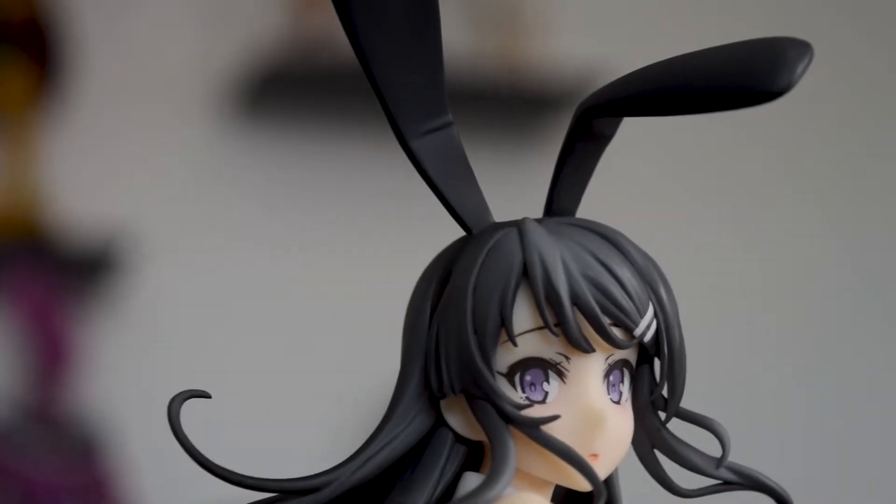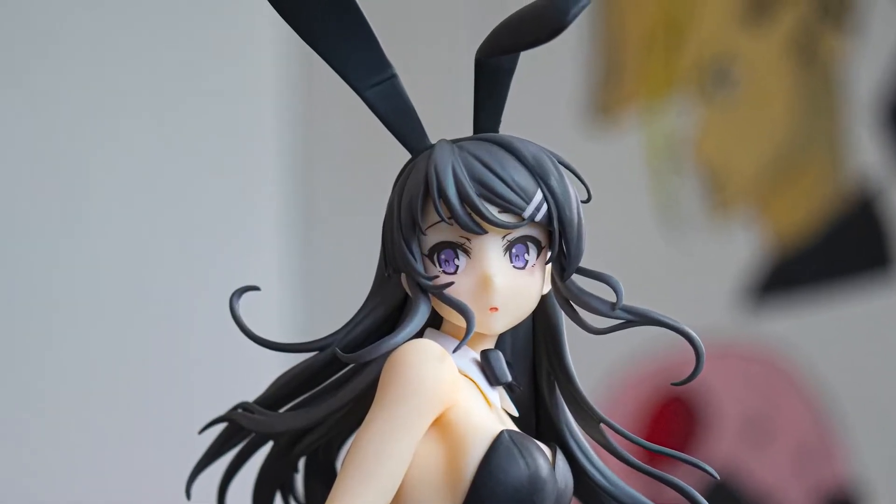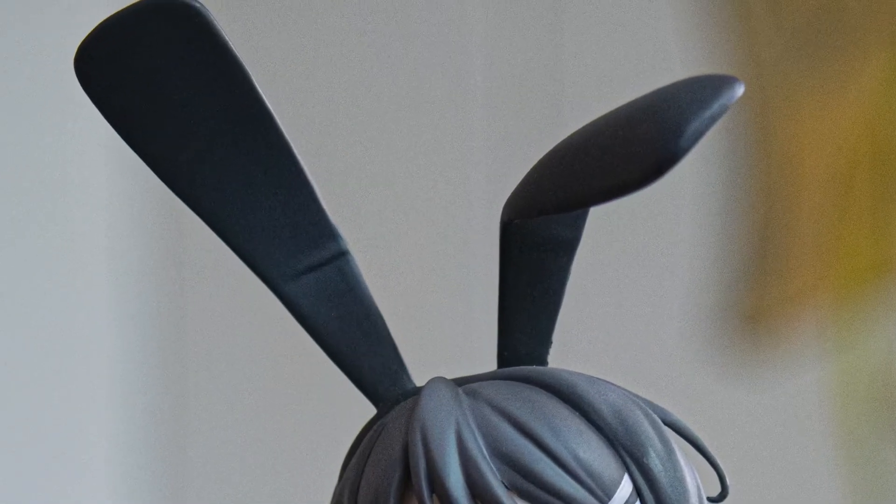The first point goes to the scale figure. Now let's move on to the bunny ears. For the Aniplex scale figure, it's a plain darker color different from her hair, which looks okay — you can see the differentiation between the hair and the bunny ears. I like the small detail of creases in the bunny ears, but it's pretty much the only good thing. They don't really stand out — not great, not bad.